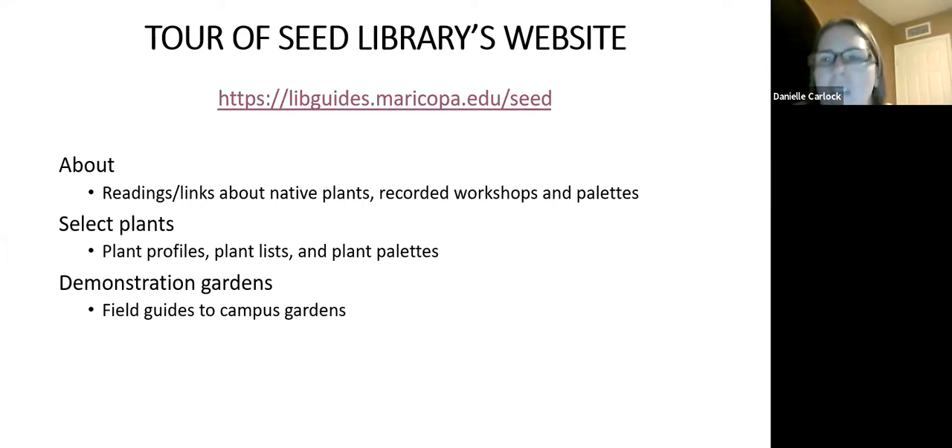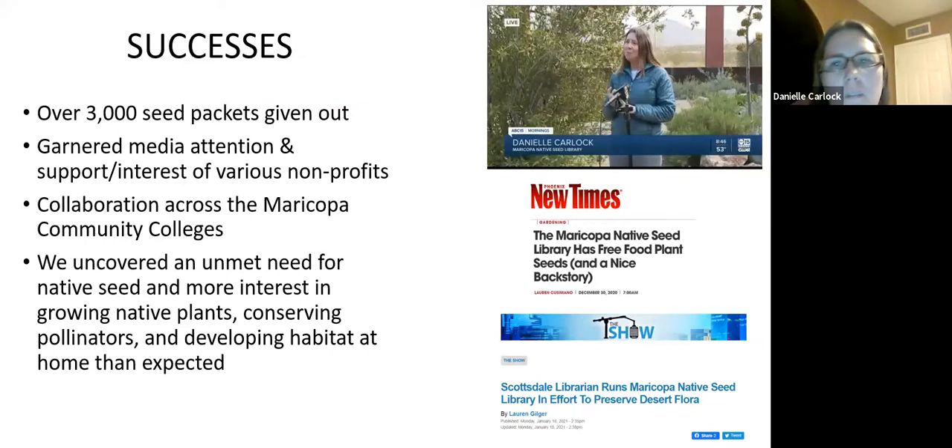I'm so glad that I got into native plant gardening. It's one of the most joyful things I've ever experienced. Having habitat at home — the joy of that is just really incredible. In that first year, since I was on sabbatical working on this full time, we gave out over 3,000 seed packets thanks to my colleagues at the seed libraries who were doing a lot of that work with inventories and all these sorts of things. We gave out a lot of seed packets at Red Mountain — they were doing curbside distribution, which was amazing.